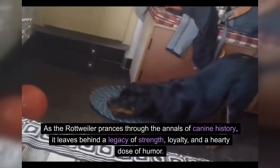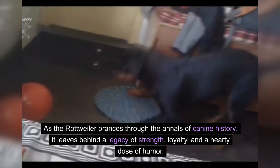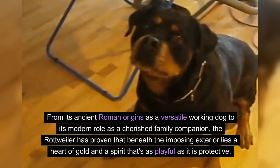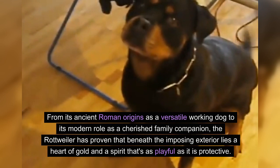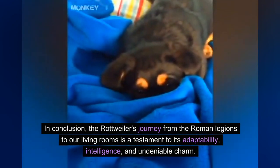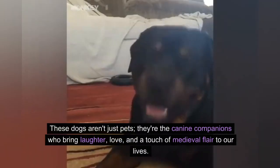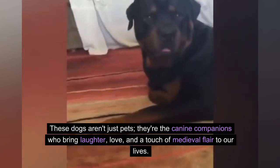As the Rottweiler prances through the annals of canine history, it leaves behind a legacy of strength, loyalty, and a hearty dose of humor. From its ancient Roman origins as a versatile working dog to its modern role as a cherished family companion, the Rottweiler has proven that beneath the imposing exterior lies a heart of gold and a spirit that's as playful as it is protective. In conclusion, the Rottweiler's journey from the Roman legions to our living rooms is a testament to its adaptability, intelligence, and undeniable charm. These dogs aren't just pets — they're the canine companions who bring laughter, love, and a touch of medieval flair to our lives.